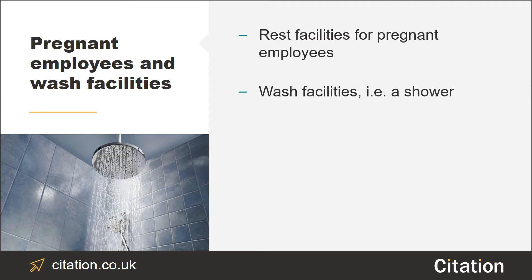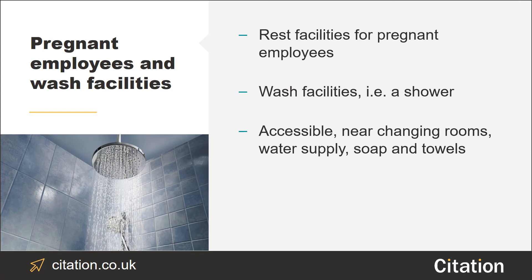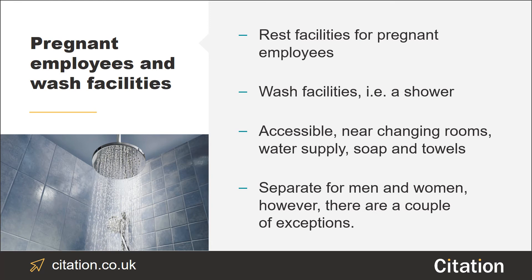If employees require wash facilities like a shower due to either the nature of their job or for health reasons, you should provide suitable facilities which are readily accessible, are nearby changing rooms, supply hot and cold or warm water, provide soap and towels or another means to dry themselves, and are adequately ventilated. You should provide men and women with separate wash facilities. However, there are a couple of exceptions to the gender separation rule — providing there is a secure lock from the inside of the facility and that the facility is only intended to be used by one person at a time, it's acceptable to provide a gender neutral wash facility.